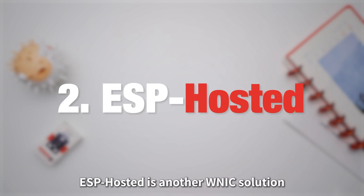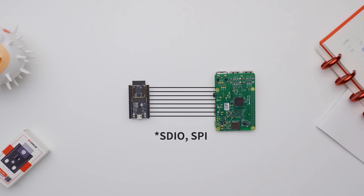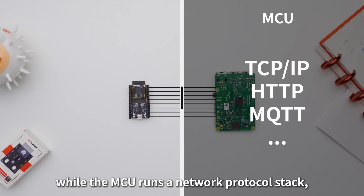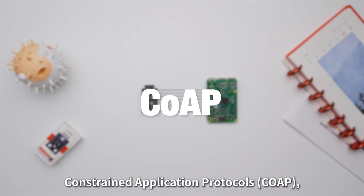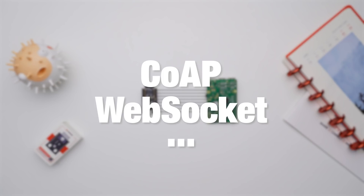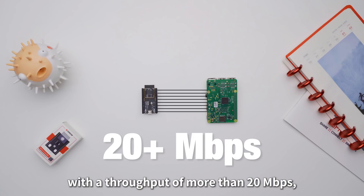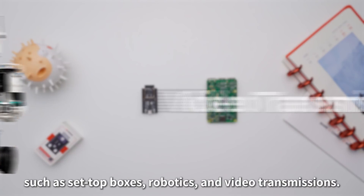ESP-Hosted is another WNIC solution developed by Espressif which is similar to ESP-AT in terms of hardware connection but with a different software implementation. In ESP-Hosted, the ESP device runs the entire wireless protocol while the MCU runs a network protocol stack such as TCP/IP. ESP-Hosted is more flexible than ESP-AT, allowing users to adjust constrained application protocols, web sockets and other application scenarios to their actual needs. ESP-Hosted supports Linux and RTOS with a throughput of more than 20 Mbps, which is suitable for more complex network applications such as set-top boxes, robotics and video transmissions.